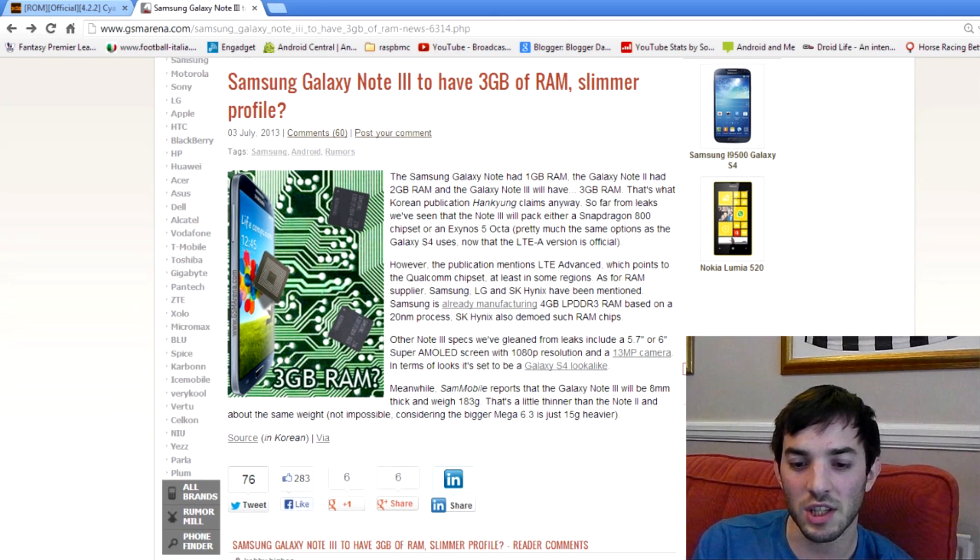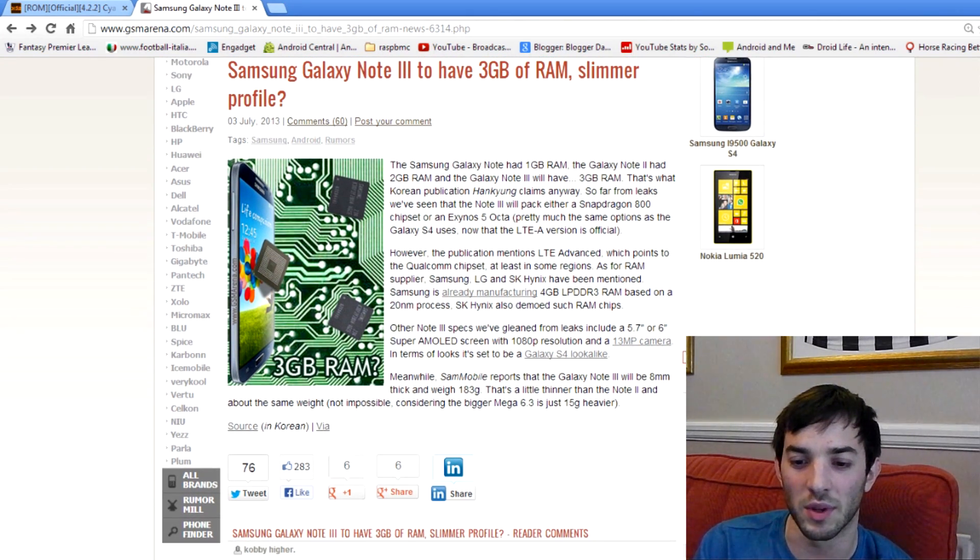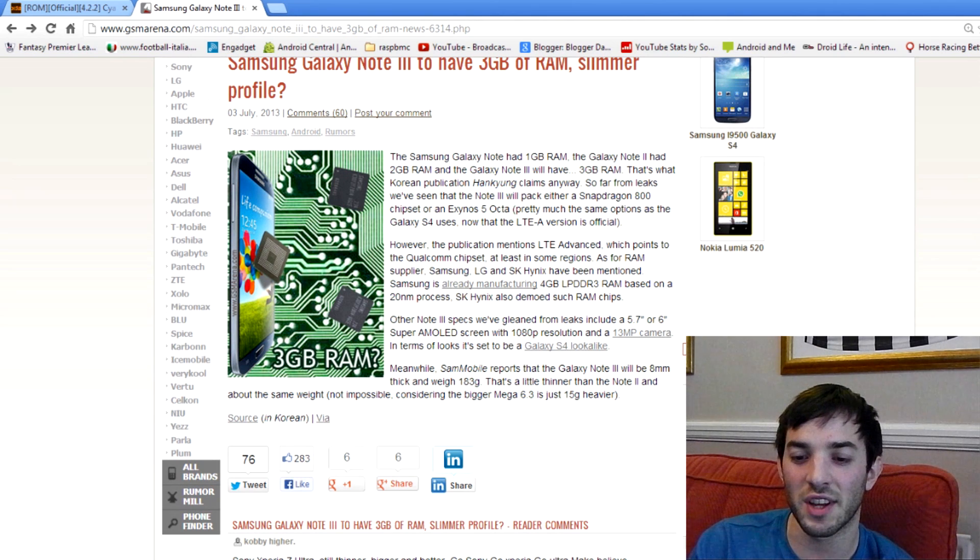In terms of the rest of the specs, because the Galaxy Note always has a big screen, it's either going to be 5.7 inches or a 6-inch screen. We've seen a massive Xperia Z Ultra, which is like a 6.7-inch screen — nearly tablet size, which is just crazy. It'll definitely come with a 1080p resolution, a 13 megapixel camera, and it'll pretty much look identical to the Galaxy S4, except it'll be bigger and probably a little bit squarer as well.